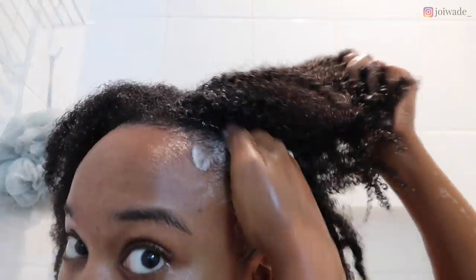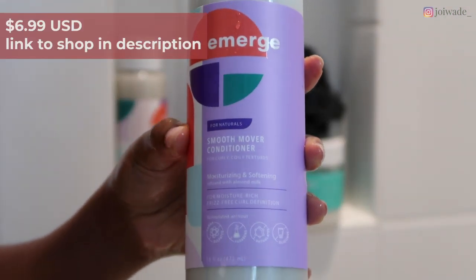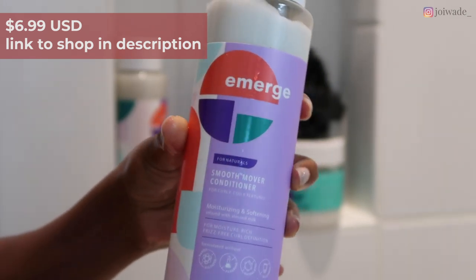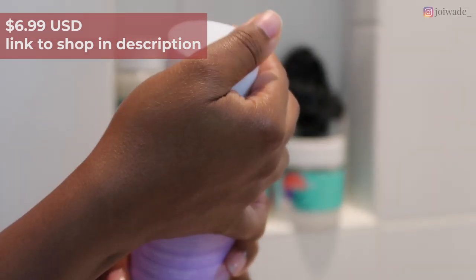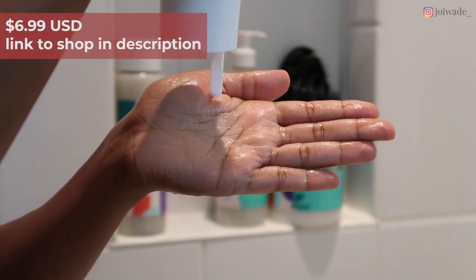I did add a little more shampoo to my hands, but that's basically it. I really enjoyed this shampoo — it left my hair very soft and not dry. Afterwards, you can go in with their Smooth Mover conditioner, or you can do what I did and go straight to the Back to Life hair mask.